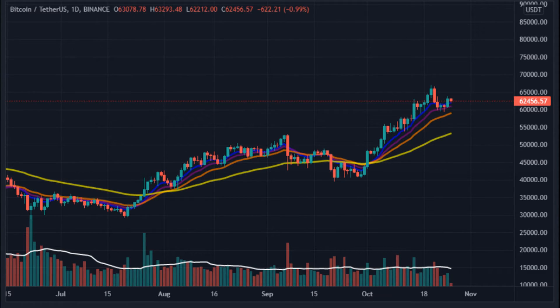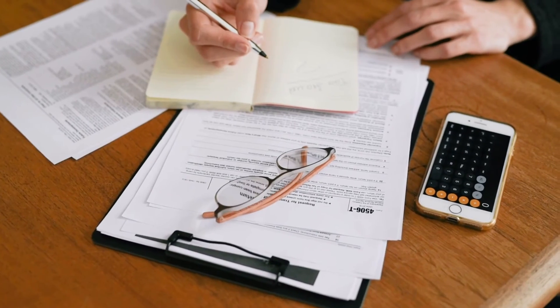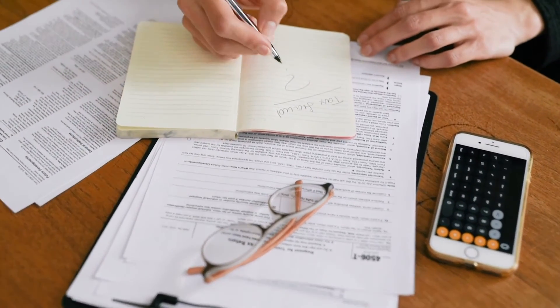Bitcoin Price Prediction 2021: According to our deep technical analysis on past price data of BTC, in 2021 the price of Bitcoin is predicted to reach a minimum level of $66,199.85. The BTC price can reach a maximum level of $71,265.52 with an average trading price of $68,716.95.